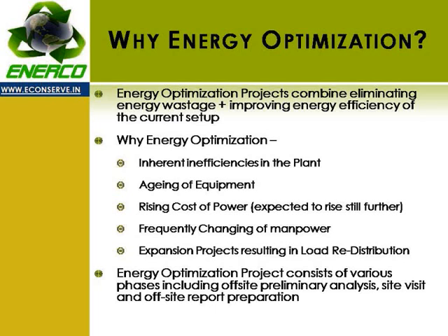Energy optimization is necessary for each and every plant because every plant has certain inherent inefficiencies. Over a period of time, plant equipment undergoes aging, thereby adding to the inefficiencies in the system. In the scenario of rising cost of power, energy optimization becomes imperative in addition to other usual problems being faced by the plant.